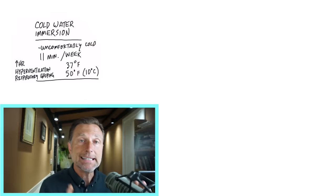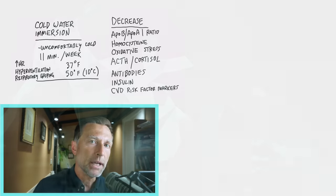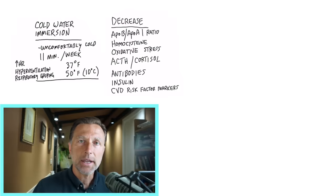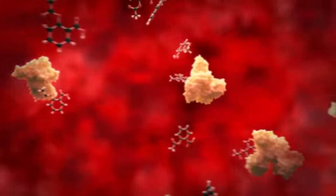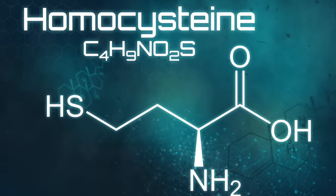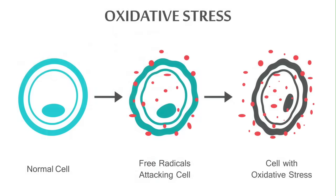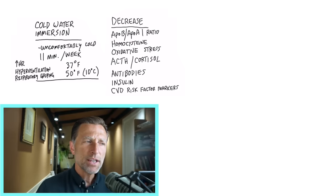Let's first talk about all the things that cold therapy can decrease. The first is the ratio of APOA to APOB, which has to do with cardiovascular risk. APOA and APOB have to do with proteins that regulate lipoproteins, and when this ratio is decreased, you'll have better cardiovascular function. Another thing that will decrease is your homocysteine levels — another factor associated with cardiovascular problems. You also have decreased oxidative stress, a decrease in cortisol and ACTH, the hormone that controls cortisol, which is interesting because you'd think your stress would go up, but it actually goes down — maybe not initially, but as soon as you get out of the tub and relax.